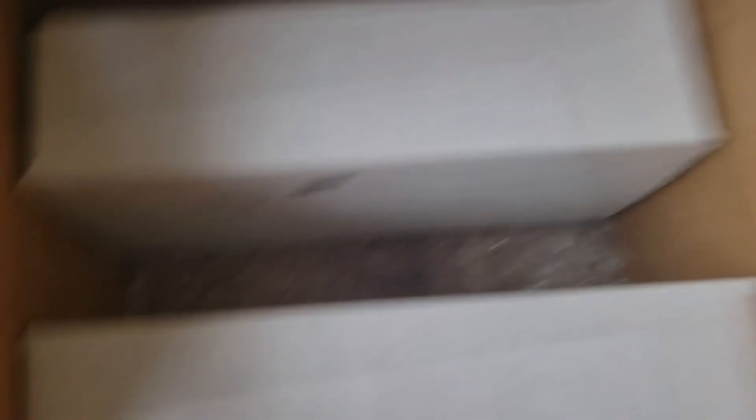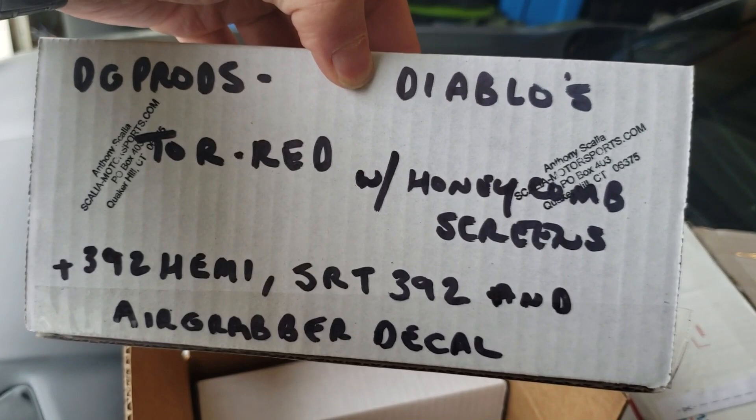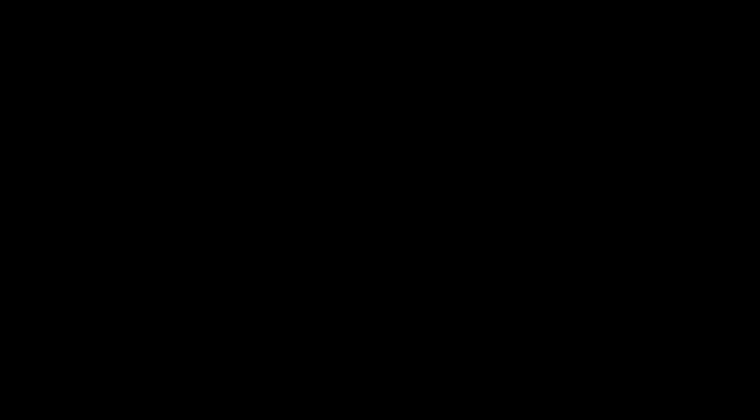Let's go ahead and check what is actually inside the box. So we got some bubble wrap — off to a pretty good start. More bubble wrap in the bottom. We have, it says, for DG Prods, Diablo, Torred with honeycomb screens, plus 392 Hemi SRT, and air grabber decals. And we got another box that says Destroyer Gray with honeycomb screens. So I got two sets from Scalia Motorsports. These are the boxes they come in — they're in their own little boxes, which is pretty cool. They're in a protective box inside of a box with some bubble wrap.